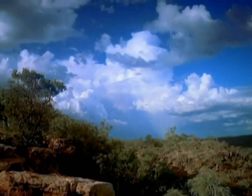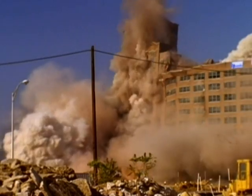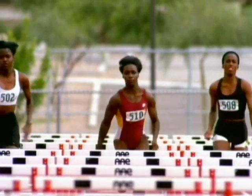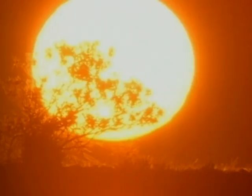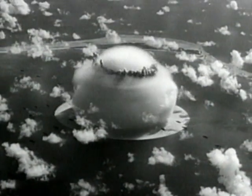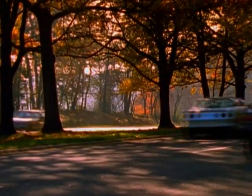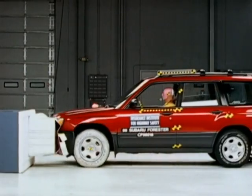Even though it's all around us, energy is tough to conceptualize. Scientists have had difficulty defining energy because it exists in so many different forms. It's usually defined as the ability to do work, or as one of my students says, it's the stuff that makes things move. Energy comes in many forms: radiant, electrical, chemical, thermal, and nuclear. But in relating energy to car crashes, we are mostly concerned with motion-related energy — kinetic energy.